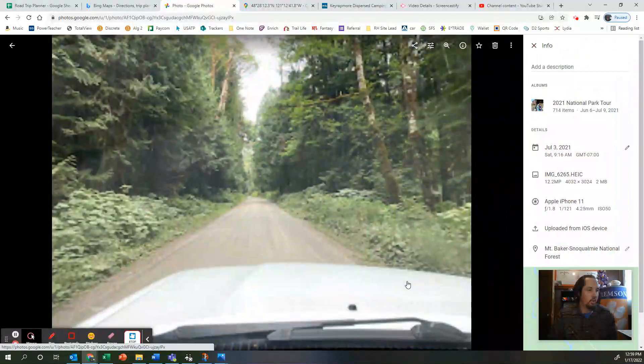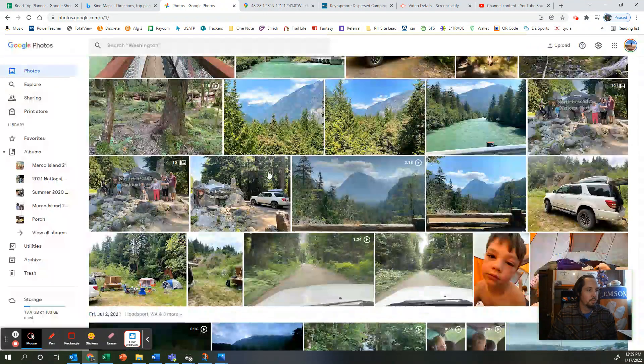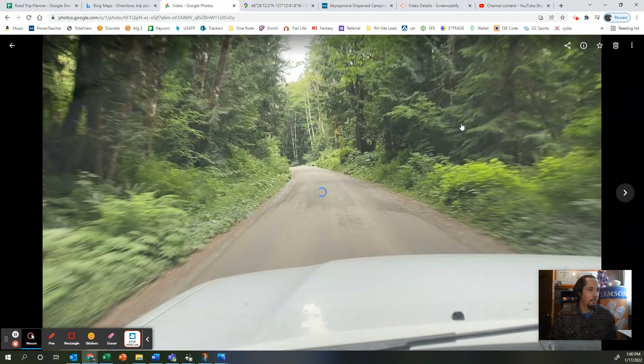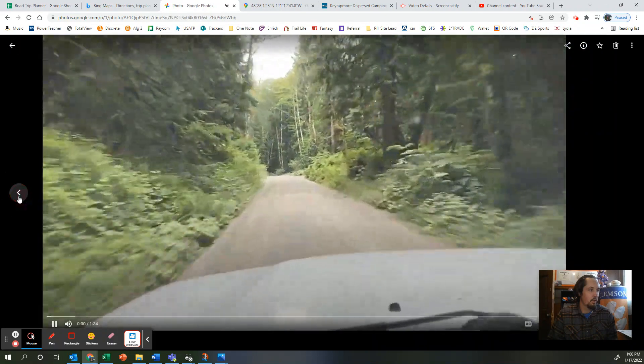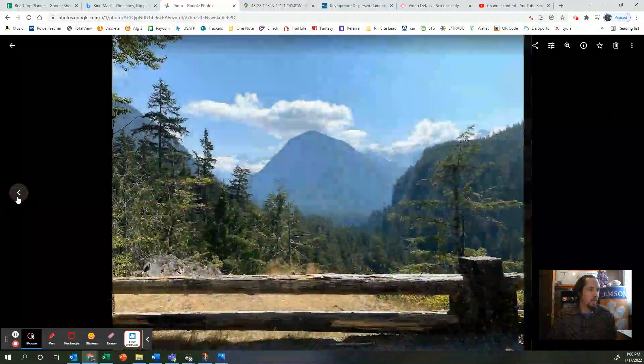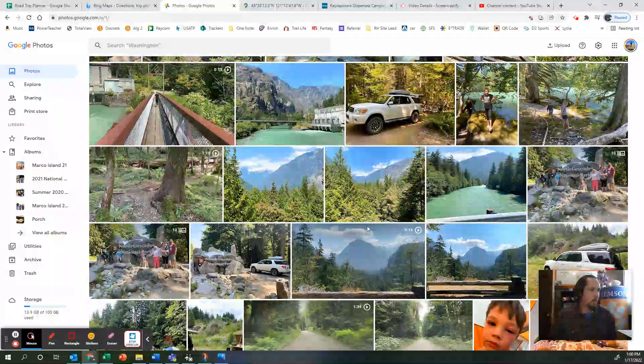Let me show you some pictures from there. Here's what the dirt road looks like as you were driving down it. And here is the campsite — I'll show you some better pictures of that in a minute. Like I said, right outside of North Cascades — this is actually in the park, we went in and did some things.